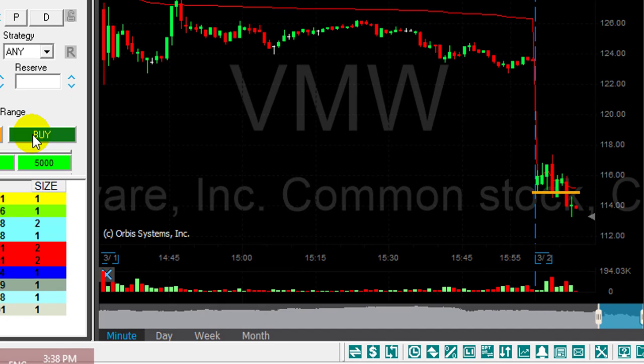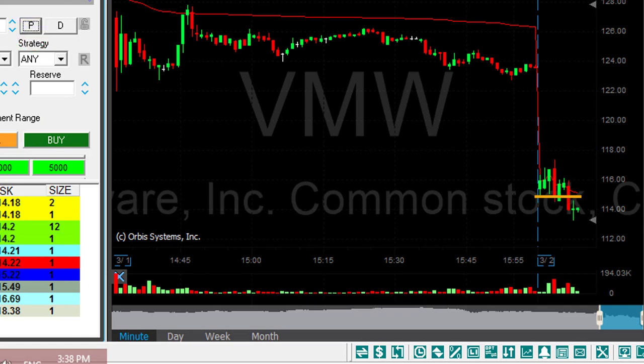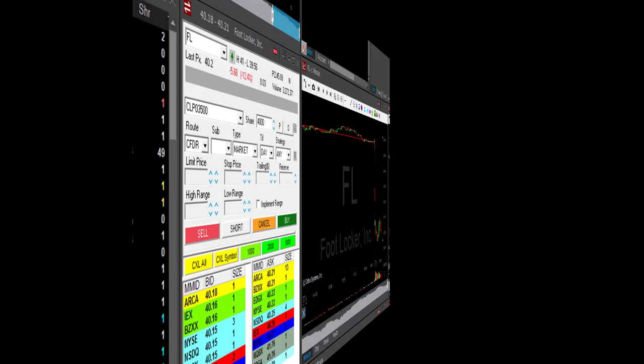VMW did well — I'm getting ready to cover. I'm like 60 or 70 cents in the money now. There's a pullback; I think I got like 50 cents, but that's not bad — that's quite good. Actually up $2,500 in JD and VMW just over $2,000.